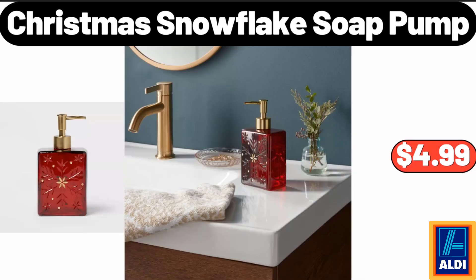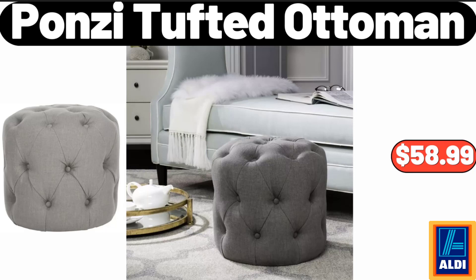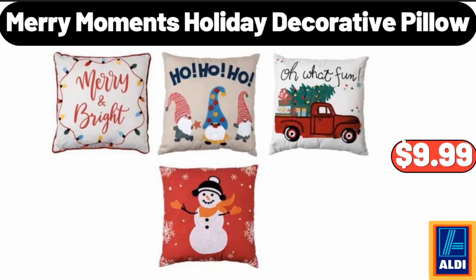Christmas snowflake soap pump, $4.99. Small travel accessory organizer, $6.99. Ponzi tufted ottoman, $58.99. Double wall glass coffee mugs, $3.99. Merry moments holiday decorative pillow, $9.99.